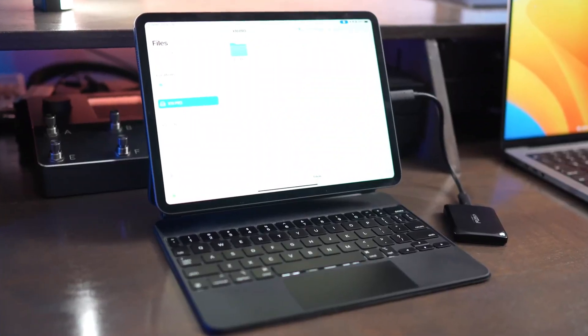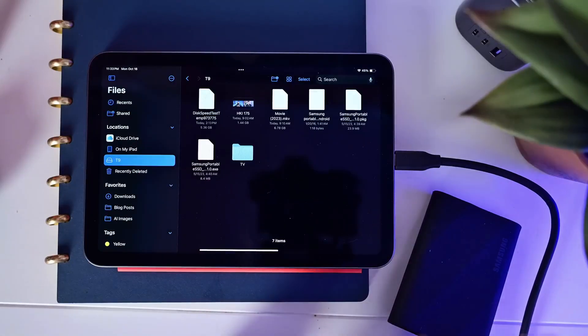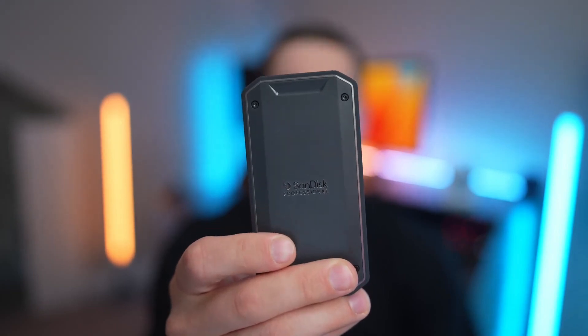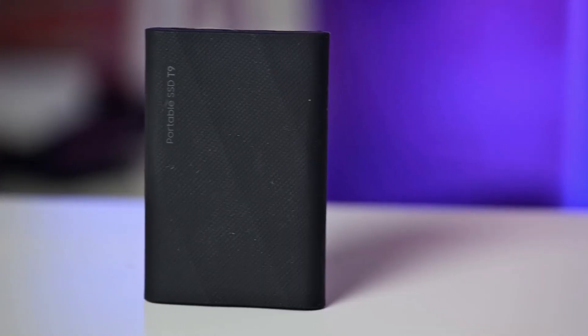Running out of storage on your laptop or frustrated with painfully slow file transfers? Instead of deleting important files or dealing with a sluggish hard drive, it might be time to switch to a portable solid-state drive. Portable SSDs are fast, reliable, and compact, making them perfect for expanding storage, backing up files, or even editing content on the go.